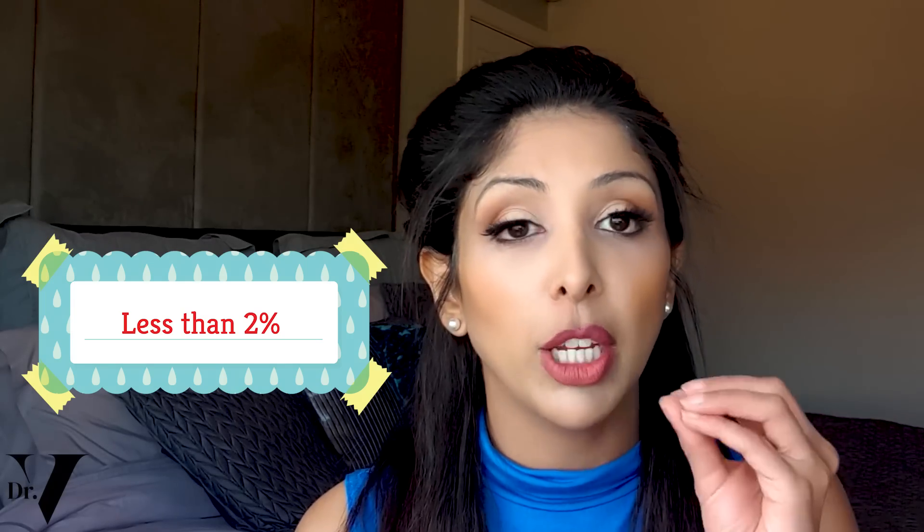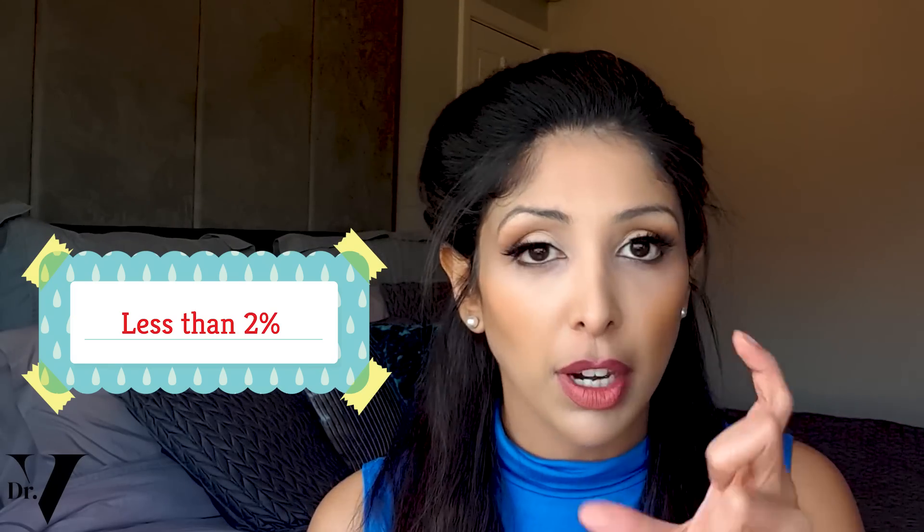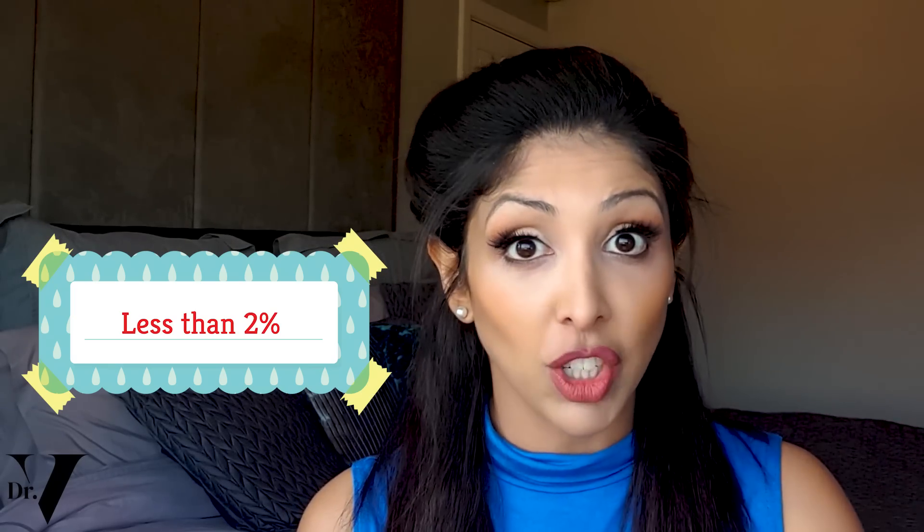Things like isotretinoin, the pill, even antibiotics which you might be used to when you have acne — you would need to avoid. So the only thing really you've got left is salicylic acid, a beta hydroxy acid, but I would make sure that you use less than 2%. That's a very important percentage to look for on the packaging.